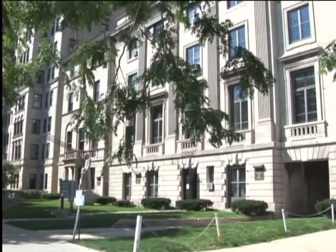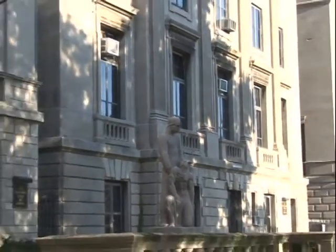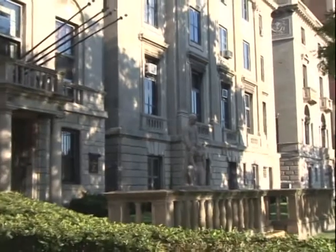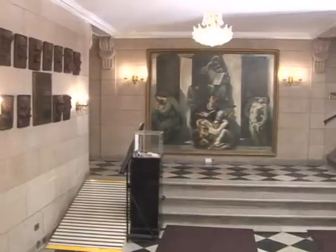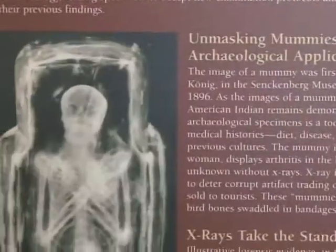The International Museum of Surgical Sciences' four floors at 1524 North Lakeshore Drive and the additional floor space at 1516 North Lakeshore Drive, Chicago, Illinois are filled with extraordinary artifacts, paintings, illustrations, and sculptures.